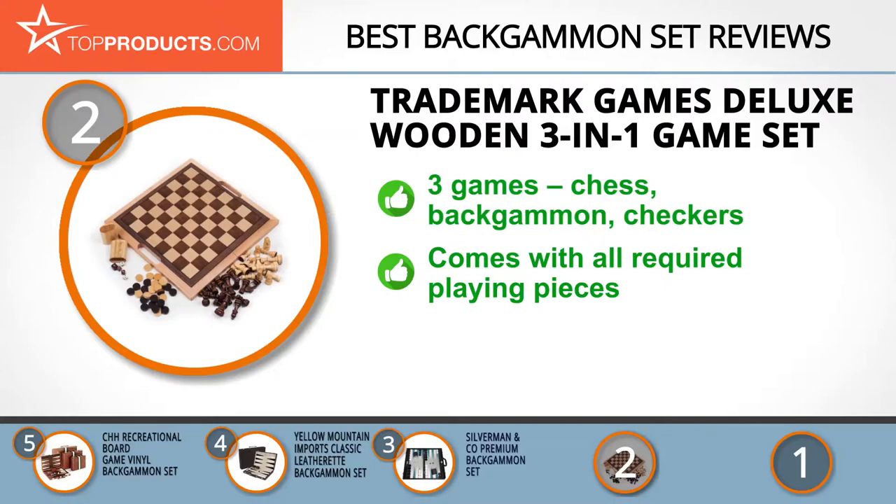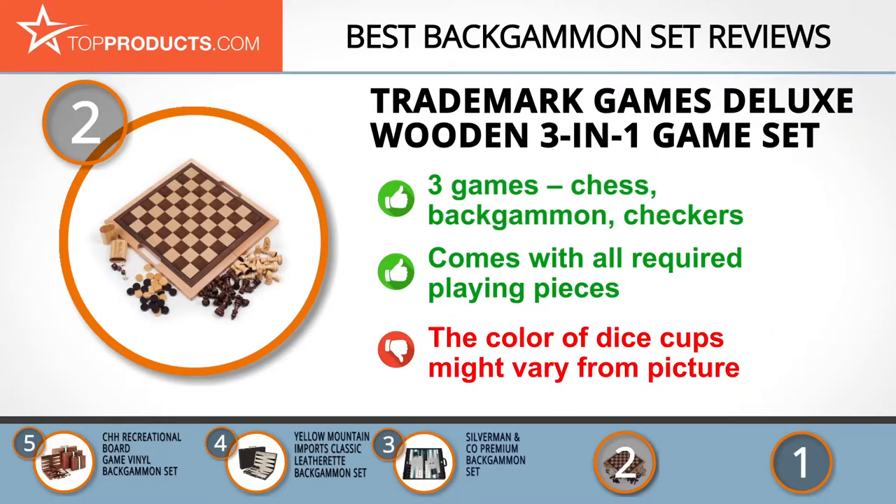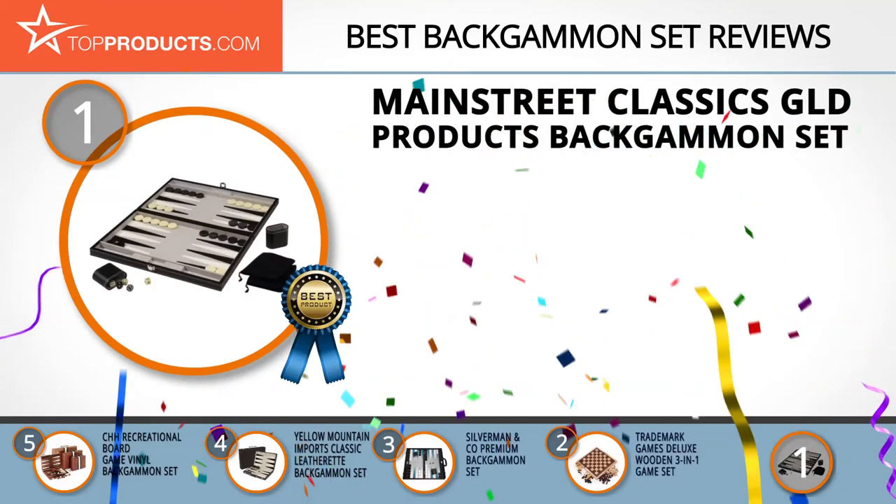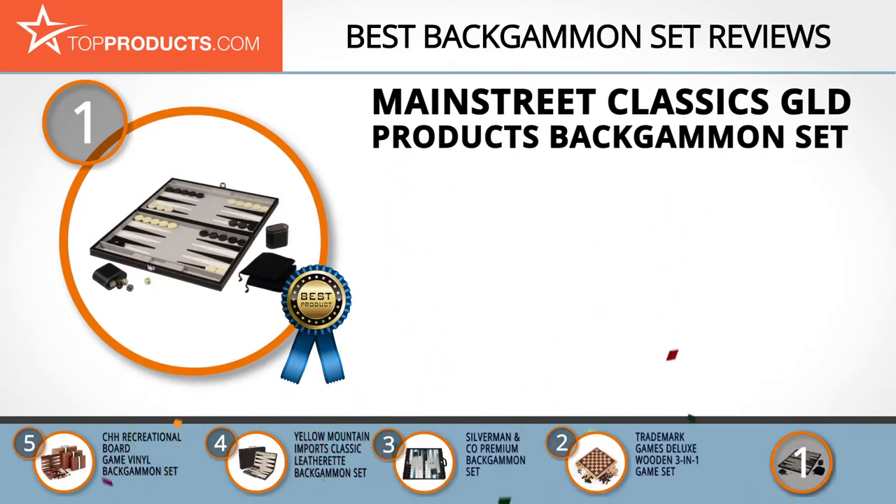The Trademark Games set comes with playing stones, five playing dice, and two dice cups, so you can just open it and start playing. The only downside reported is that the color of the dice cups might not accurately represent what's shown in the pictures, but that's a minor cosmetic concern.